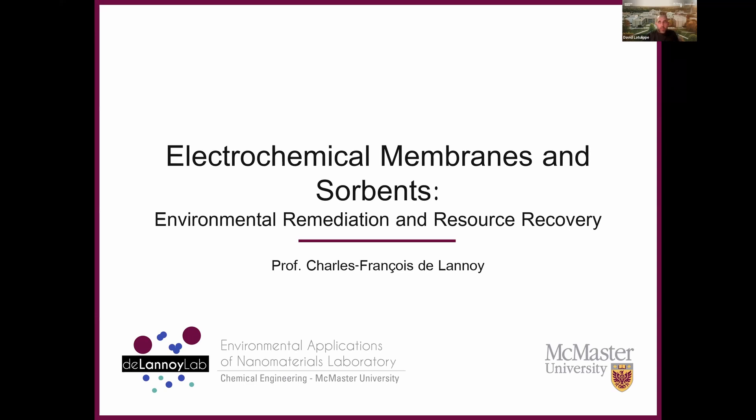Thank you, Alex. Everyone, thank you for joining our second seminar within this membrane series. We had Professor Bill Phillip join us two weeks ago, and now we have Charles Delanois. Charles joined the chemical engineering department in 2016 and has been doing incredible work leading his group in developing electrochemical membranes and sorbents. He engages well with industry and does a great job mentoring students. Today we'll hear about the suite of technologies they've been developing. At the end there will be an opportunity to ask questions. Charles, take it over.